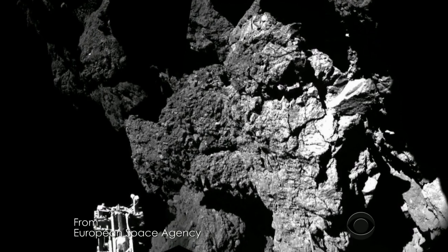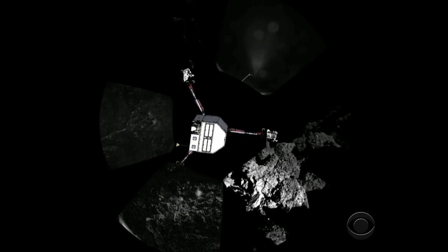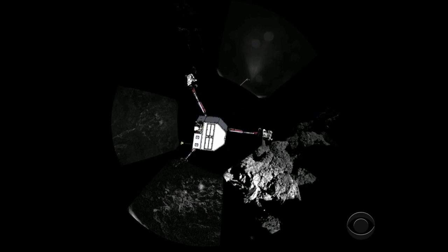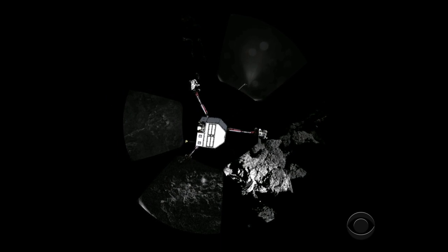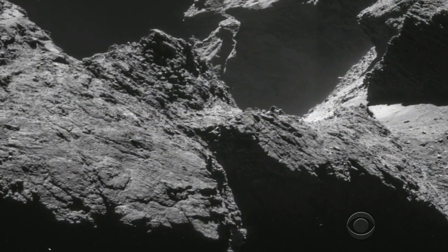These are the first pictures ever taken from the surface of a comet. Philly snapped a 360-degree view from its stark and jagged new home. But imaging expert Jean-Pierre Bebring said Philly missed its target landing and is now resting in the shadow of a cliff.